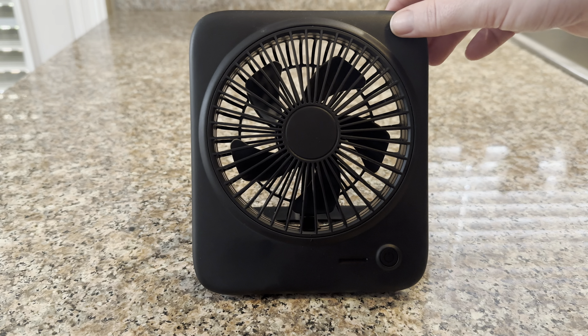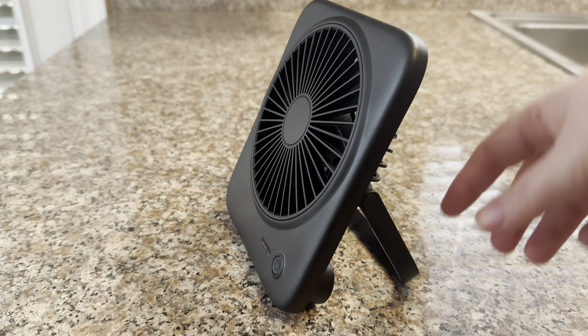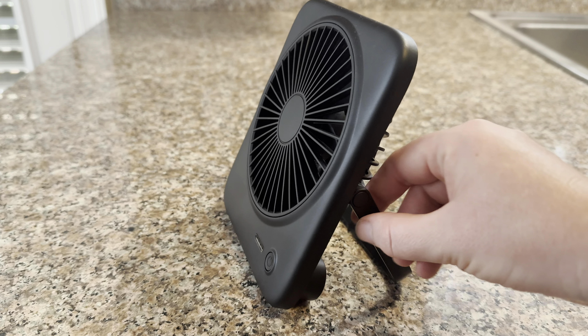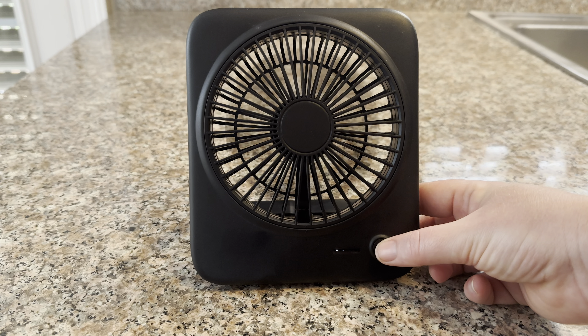I decided to purchase a small travel fan to keep in my suitcase, and this is the fan I decided to get. I like that it has a little kickstand so I can put it on the nightstand next to me, and that it has different speeds for the blades.